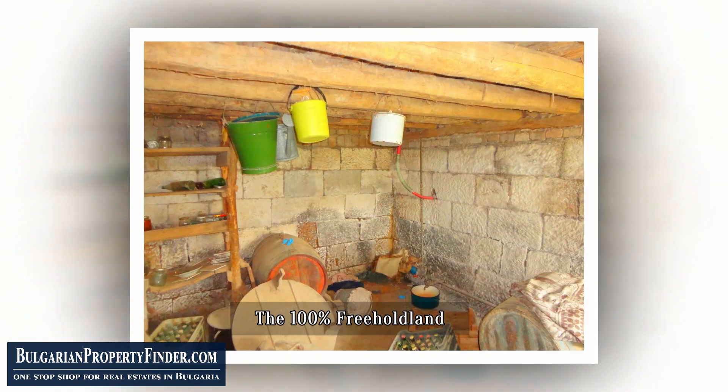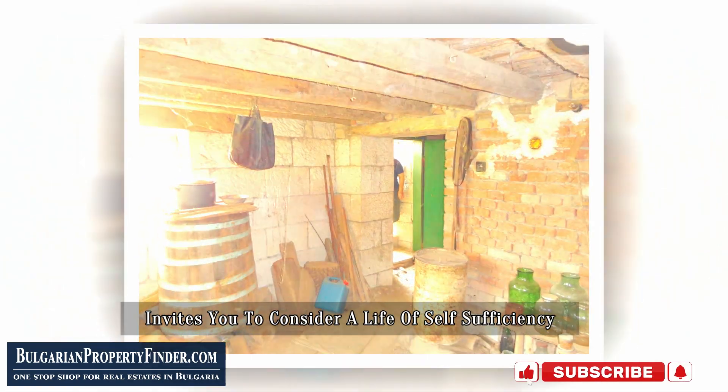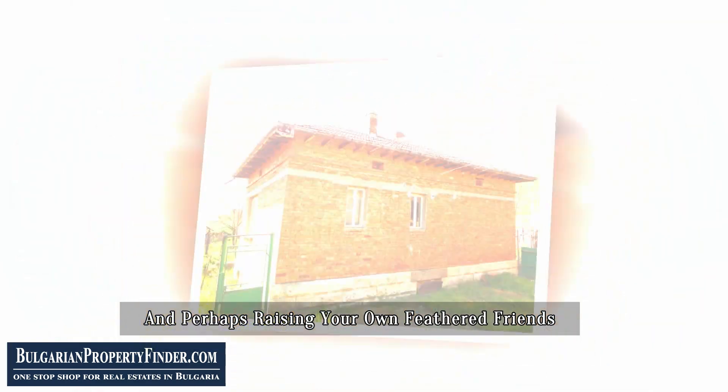The 100% freehold land, fertile and promising, invites you to consider a life of self-sufficiency. Picture yourself cultivating crops, tending to fruit trees, and perhaps raising your own feathered friends.